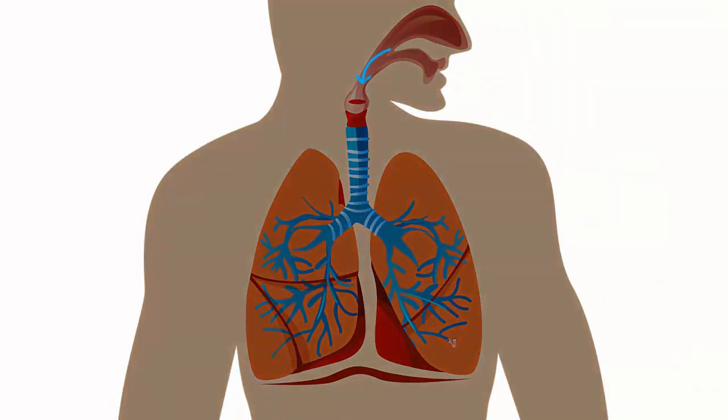The air enters the throat and passes through the larynx. Do you recognize the larynx? The vocal cords present in the larynx allow us to produce sounds and talk with one another.